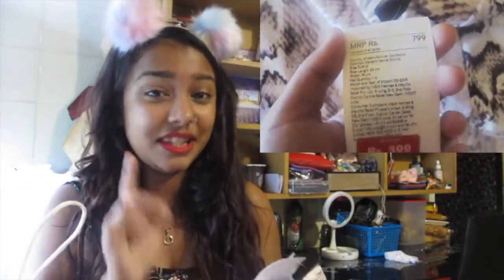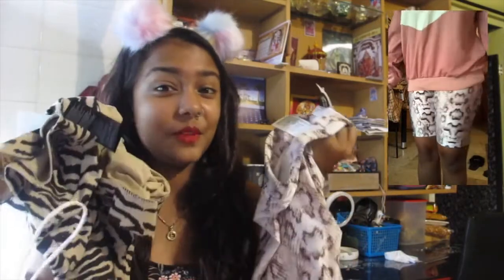The second cycling shorts are these snake print cycling shorts, very comfortable. The MRP is rupees 799 and the sale price is only rupees 399. You should go to H&M before the sale ends and get whatever you want under 2,000 rupees.